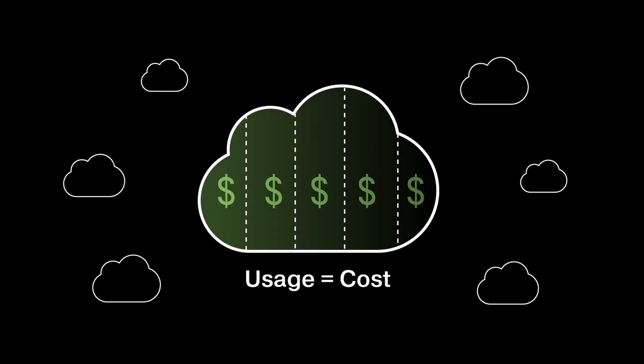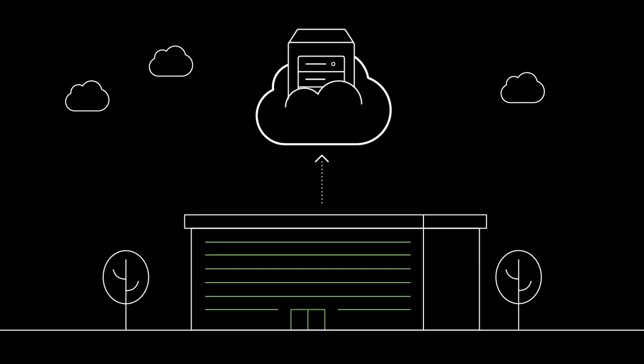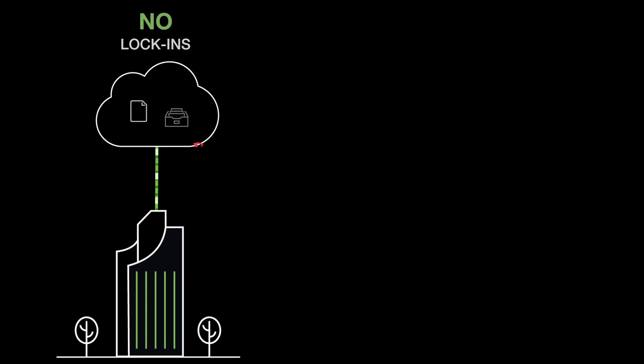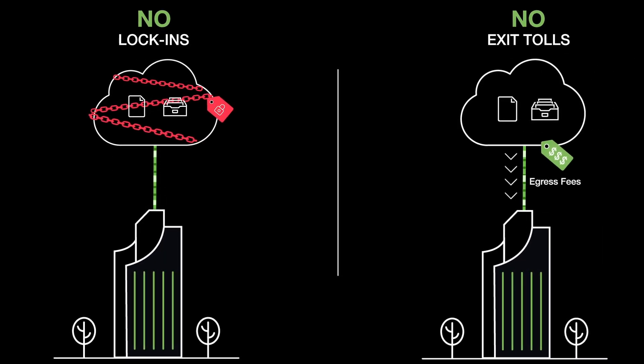LiveCloud's economics are straightforward, making usage costs easy to understand. It offers simple pricing for always-on data. Data is always accessible and ready for use without delay. There are no extras like read and write access fees, and no lock-ins or exit tolls — commonly known as egress charges — that customers incur when they need to move their data out.